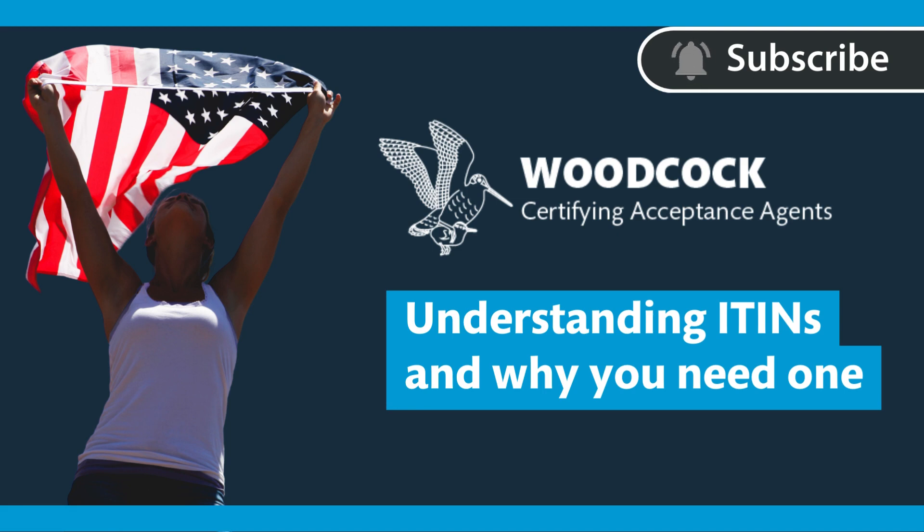Welcome back to another video by Woodcock Certifying Acceptance Agents. Today we are going to be talking about ITINs and why you need one.